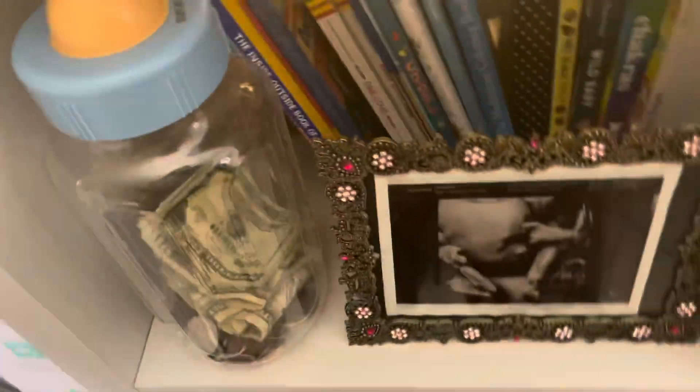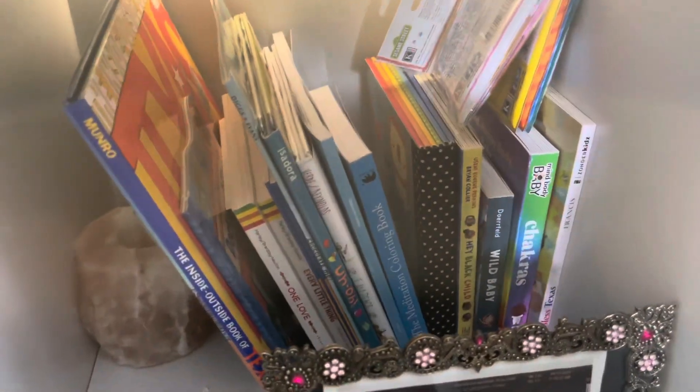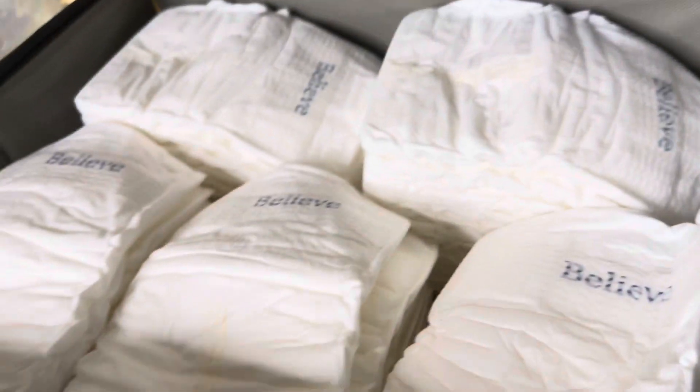Over on this side, we have all of his little books and his little money collection — honey, that baby is set! And then in our four-tier drawer, the bottom drawer has socks and hats for him. In the second drawer, we are keeping all of his diapers.